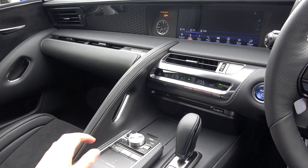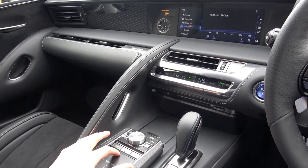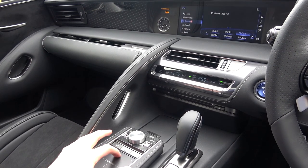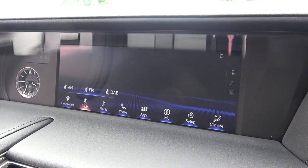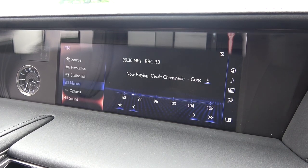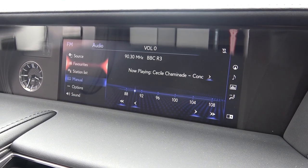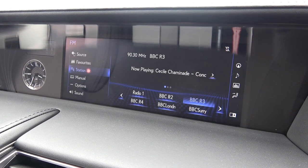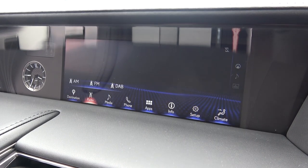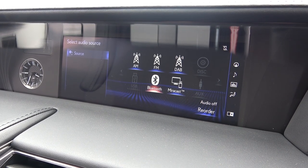There are also direct access buttons for radio, media, map, and menu, with scrolls for radio seek and volume. Moving to the infotainment system, there are options for the sat nav system and DAB digital radio. Next is media with Bluetooth, auxiliary, and USB connectivity. Touchscreen functions are next, with apps after.